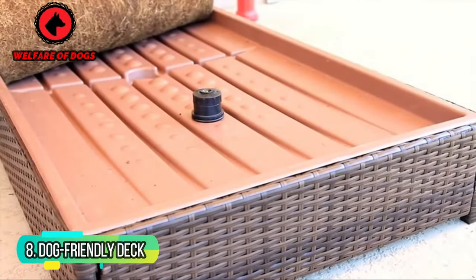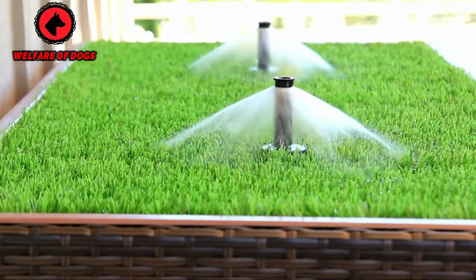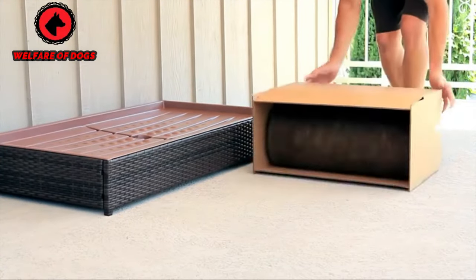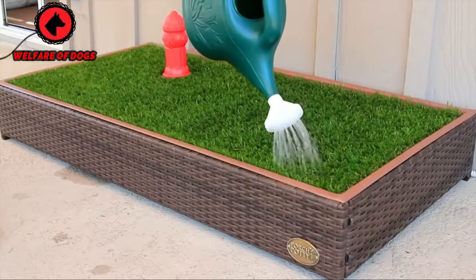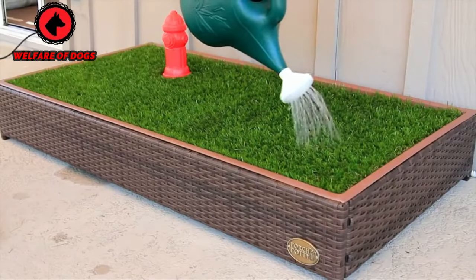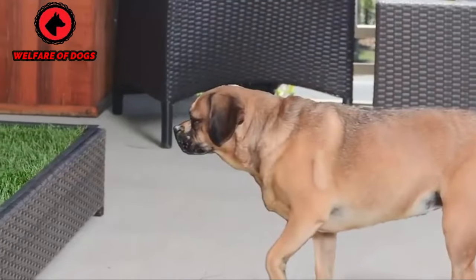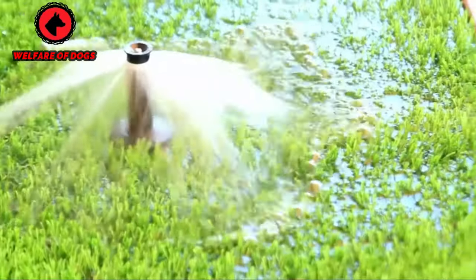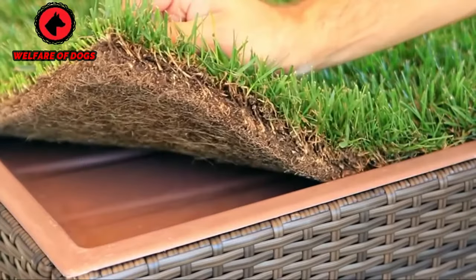Idea 8: Dog-Friendly Deck. If you're blessed with a deck in your yard, it's also a great opportunity to set up a sensory deck for your pooch. Look to set up their raised dog beds on the floor with a few of their favorite throws, and place dog-safe herbs such as dill, mint, and rosemary nearby to entice their senses. Safeguard the area without blocking your view by using plexiglass or acrylic sheets on the rails. Be sure to avoid any materials such as wire or netting, which can actually do more harm than good.